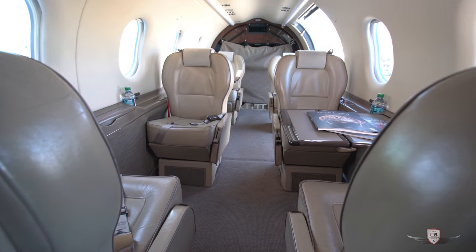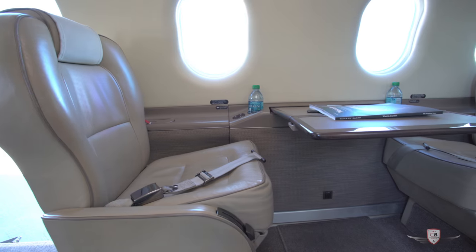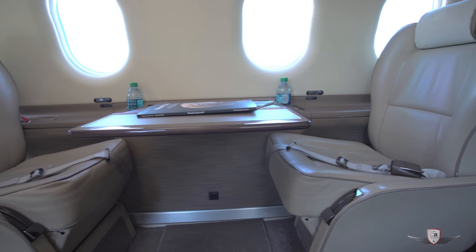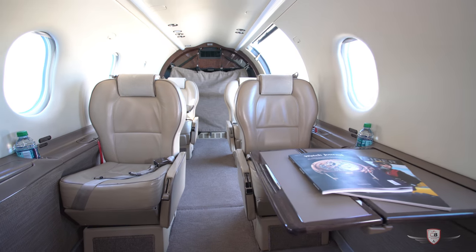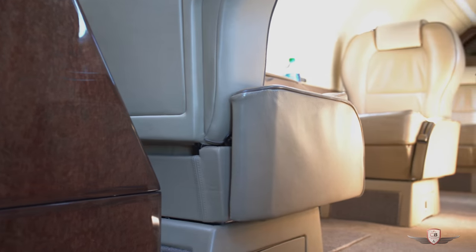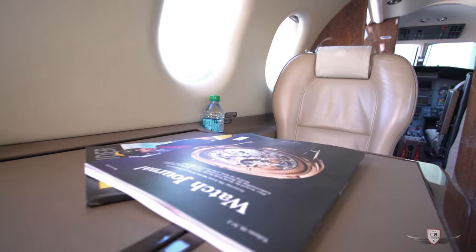The cabin of the Pilatus is absolutely enormous. At 17 feet long, 5 feet wide, and 4 feet 9 inches tall, it gives you 330 cubic feet of volume in the cabin. With the huge cargo door that is 52 inches by 53 inches, the ease of getting your toys or luggage in and out is unlike any other aircraft.